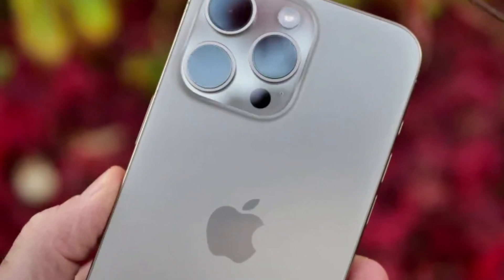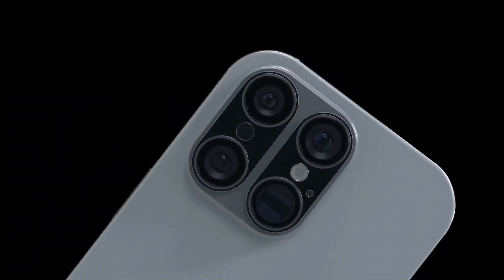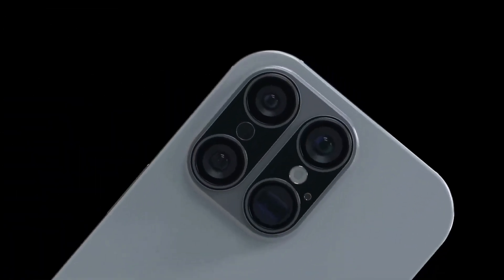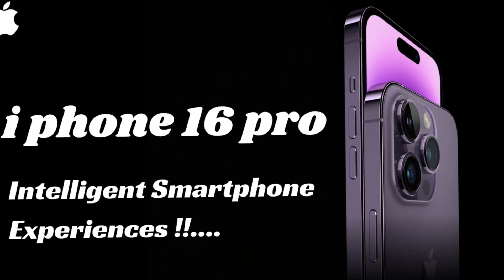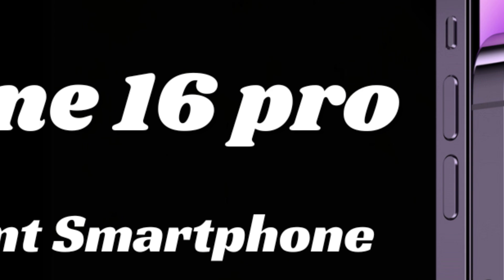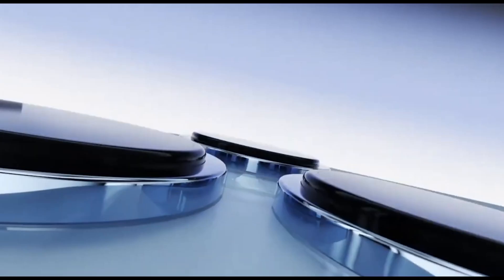Let's talk about the main camera. The iPhone 16 Pro Max is rumored to receive a slight upgrade with a custom 48-megapixel Sony IMX903 sensor, featuring a 1/1.14-inch size. This is a modest improvement over the previous Sony IMX803 sensor. The new sensor is expected to enhance image quality, offering better low-light performance and higher-resolution photos, which will appeal to photography enthusiasts and professionals alike.